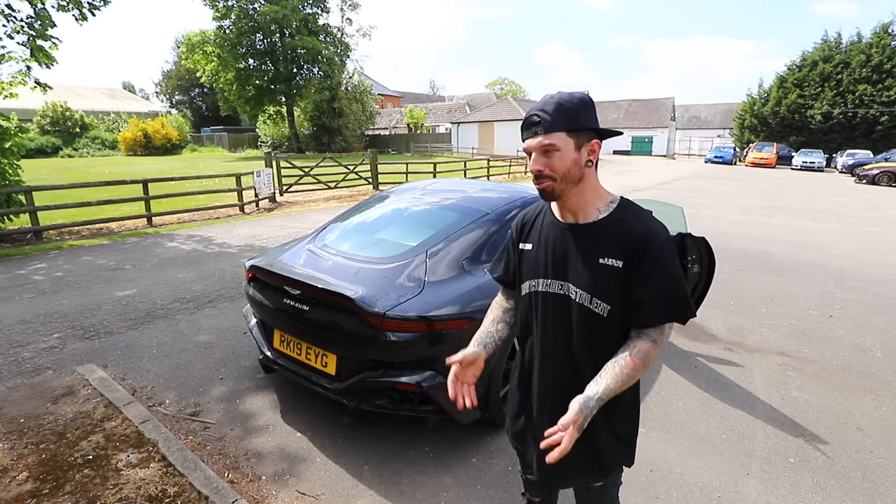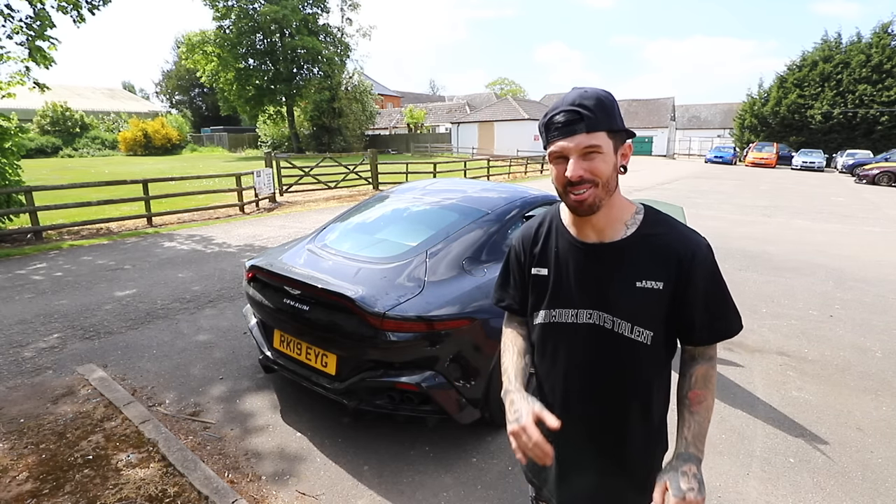As you guys probably know from watching the channel, Category S cars can be put back on the road safely as long as you have an MOT test. Before I tell you how much I bought it for and what's exactly wrong with it, let me show you around it a bit.